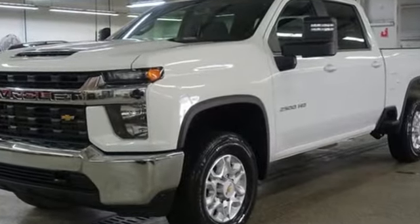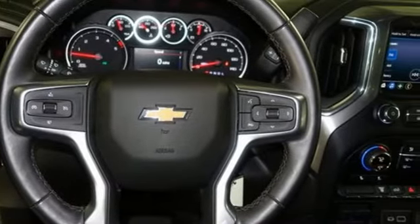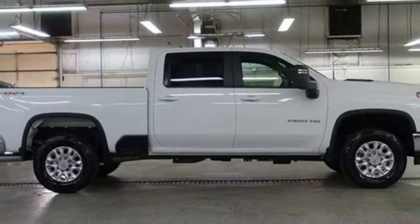It comes with great features you love: V8 engine, 4-wheel drive, automatic transmission, trailer brake controller, and streaming audio.